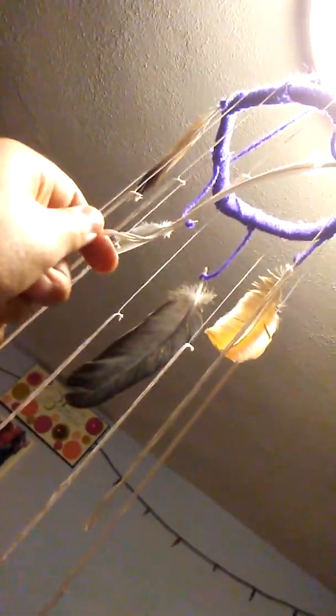And this fringe came from my scarf — I cut these off a while back — and then I put those on there. Then I put it up on my light. And there we go.